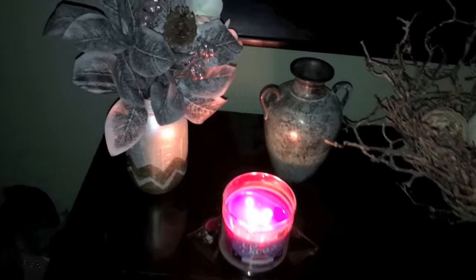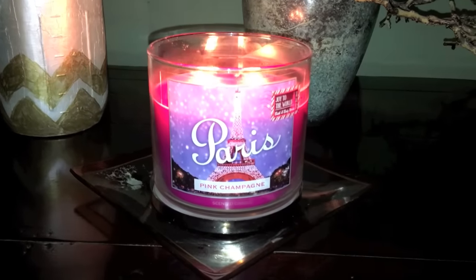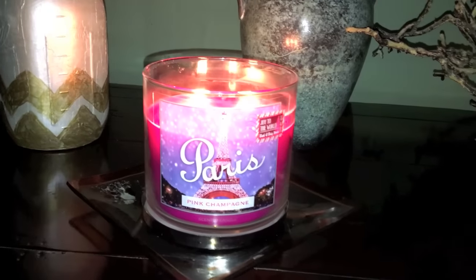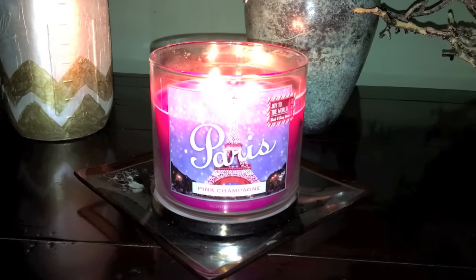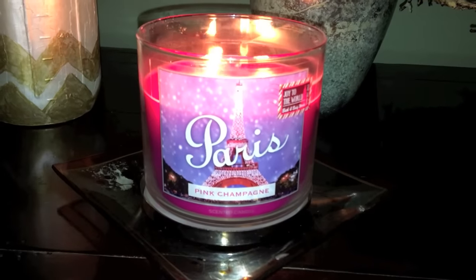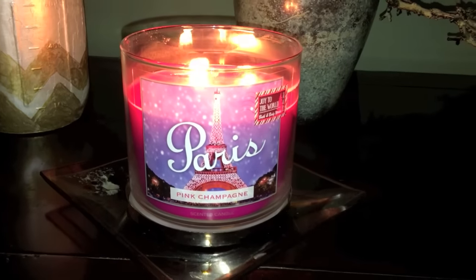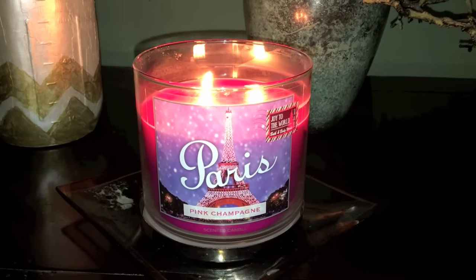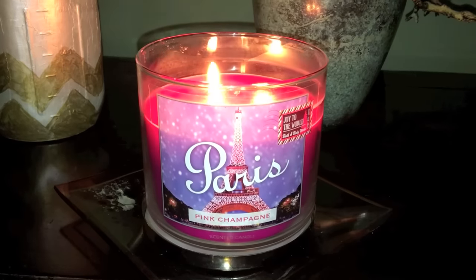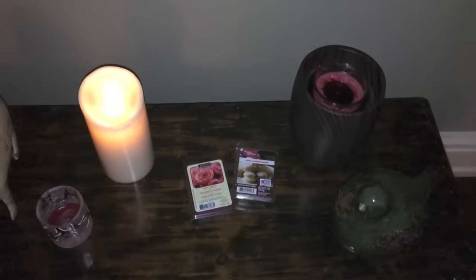On the other side of the entryway I have a candle going — Bath & Body Works Paris Pink Champagne. I feel like this fruity scent is really complementing the fresh incense. When I came home today I was craving a sweet, tart, juicy fruity type of scent, so Paris was the first one I picked out. Then I grabbed a nice fresh incense and went on with the rest of my candles.